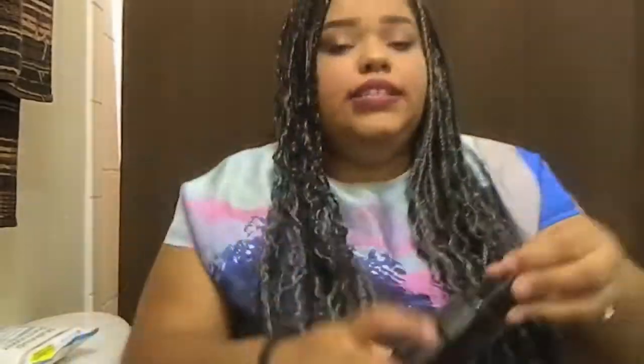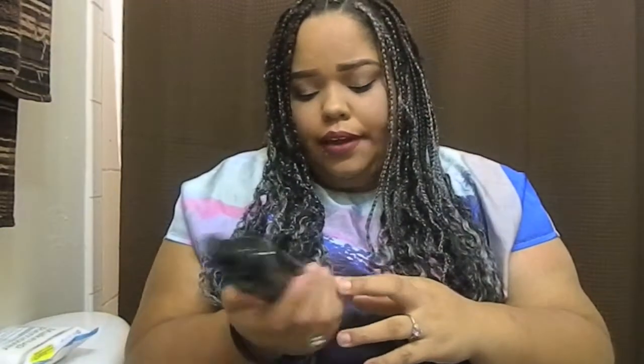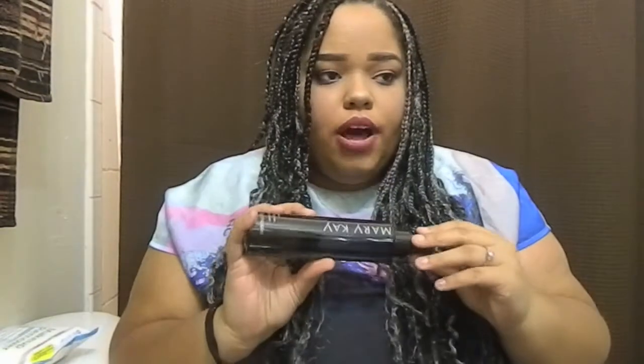The last thing I bought was the Mary Kay brush cleaner. I had bought this one previously online on eBay for ten dollars, and this one was also ten dollars in downtown LA. I really liked how it worked the first time for my brushes.